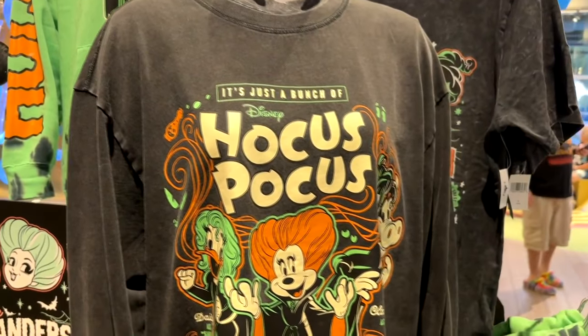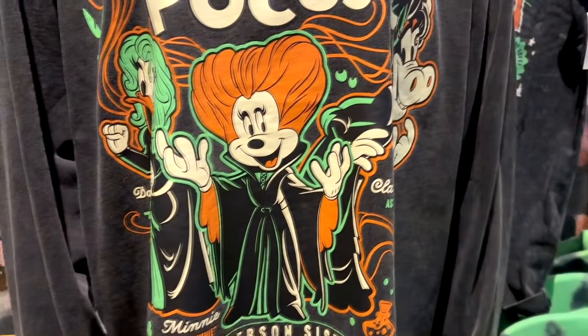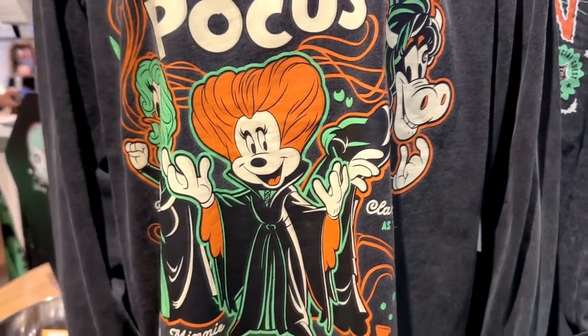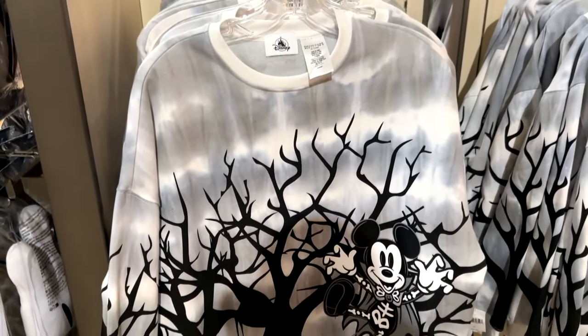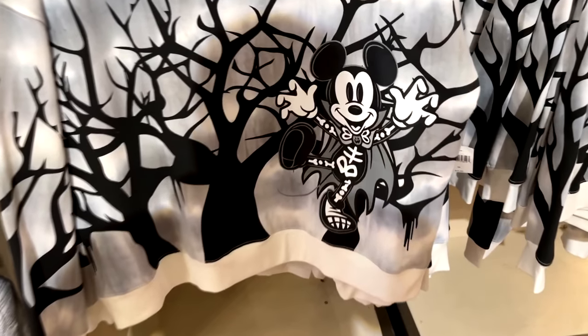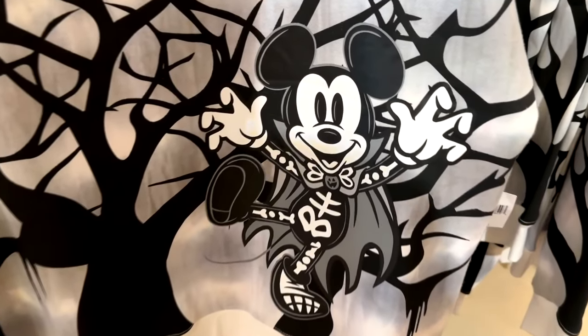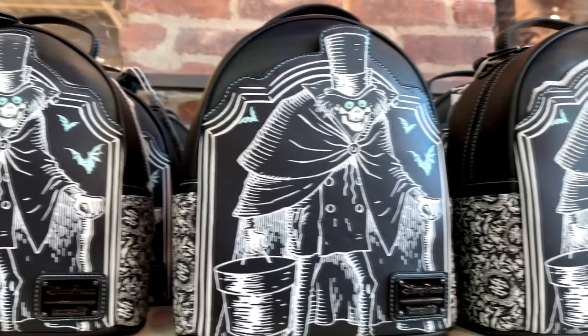I love this one with the Disney characters as the Sanderson Sisters, who appear in costume in the Halloween parade. This is a cute little Mickey sweater with him in his skeleton outfit, which is his official outfit this year. They've got some Hatbox Ghost Loungefly backpacks.